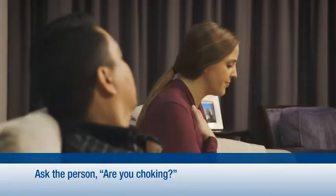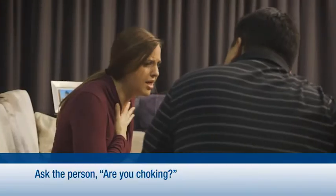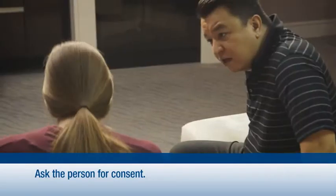Let's take the basic technique step by step. First thing, ask: are you choking? If the person cannot cough, speak, or breathe, quickly ask for consent to give first aid and have someone call 911. Can I help you?